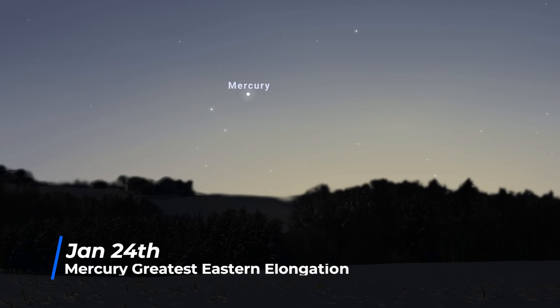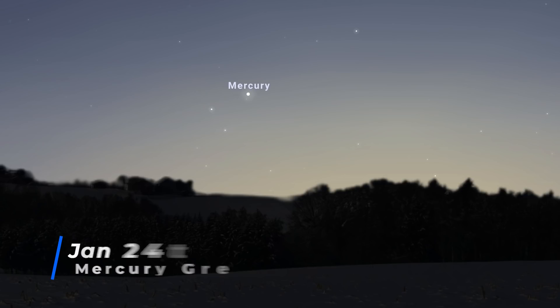On the 24th, Mercury reaches greatest eastern elongation, where it will be 18.6 degrees away from the Sun, shining at magnitude minus 0.7. Again, it will be visible in the evening skies in the southwest.